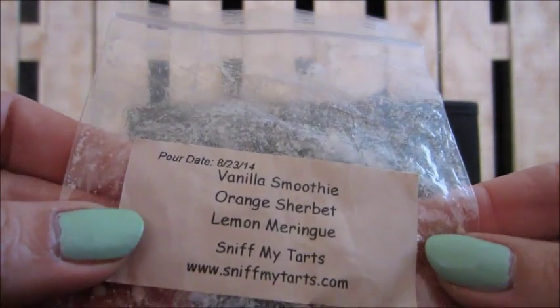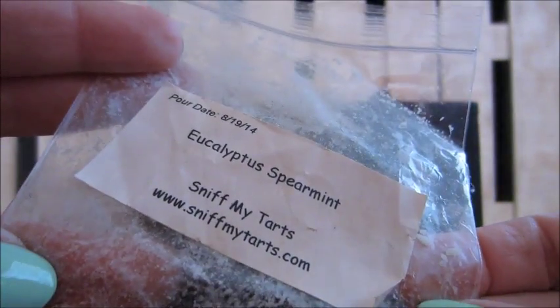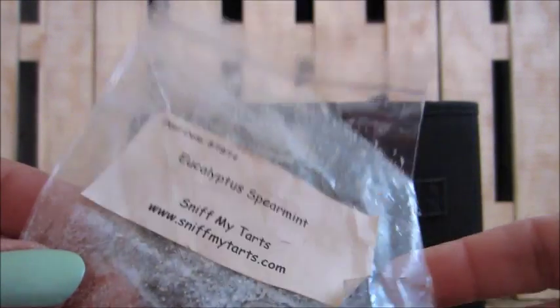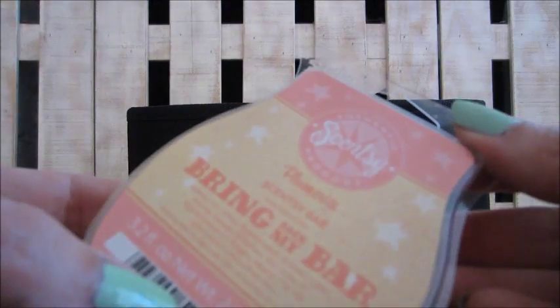This one is also Sniff My Tarts in vanilla smoothie orange sherbet lemon meringue — got both of those in a giveaway. Same with this eucalyptus spearmint — it was really nice, especially when I had a cold; that spearmint and eucalyptus was really, really good.